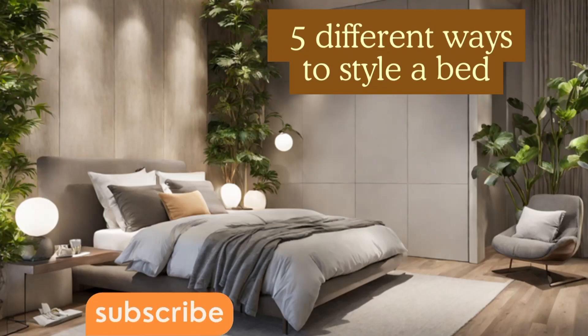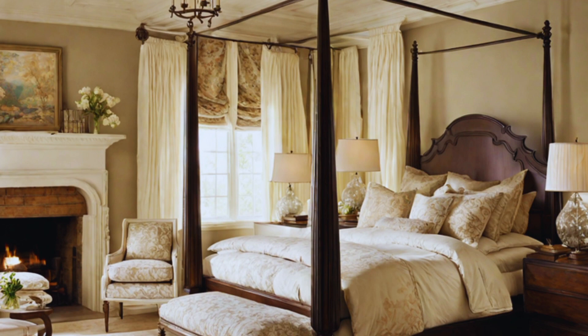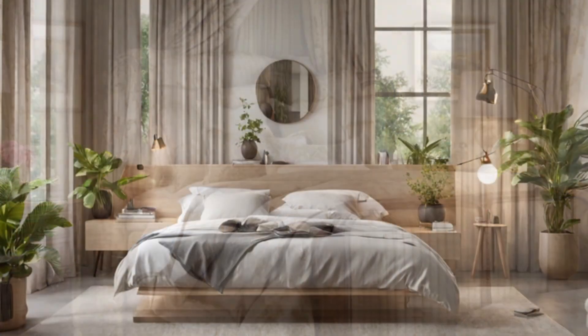Hi guys, welcome back to my channel. It's me, Nisi Mae, and today we're going to take a look at five different ways to style a bed. Styling a bed can add personality and comfort to your bedroom. Here are my five go-to ways to make a room look soft, elegant, and plush.